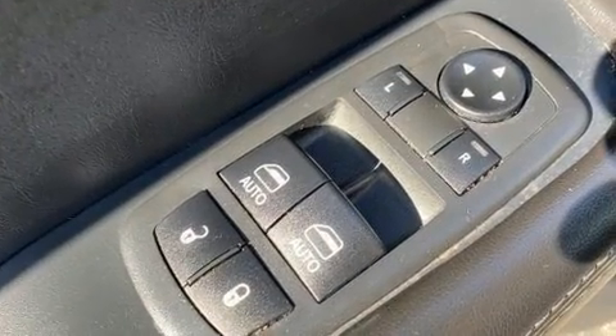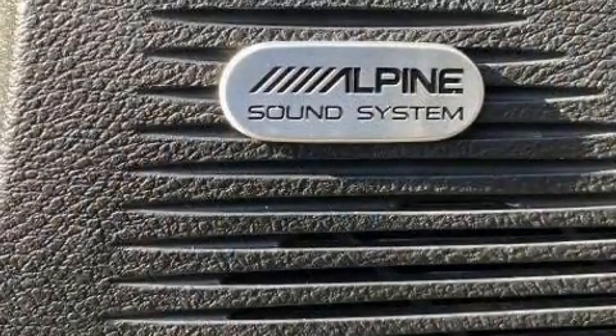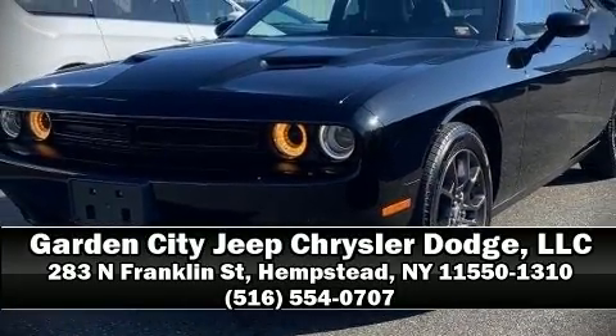This vehicle has achieved certified pre-owned status by passing Dodge's rigorous certification process. We'd also be happy to help you arrange financing for your vehicle. Call now to schedule a test drive.